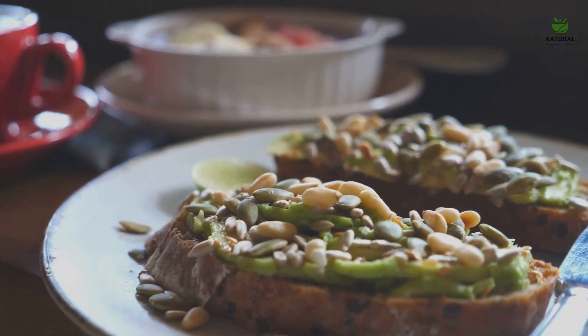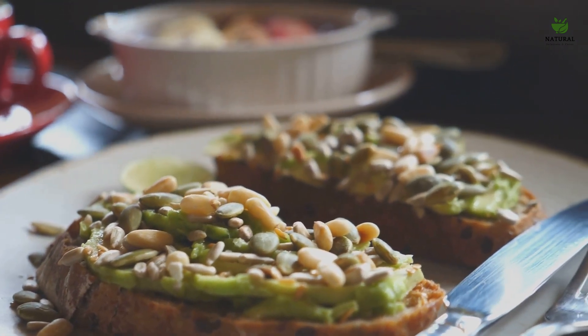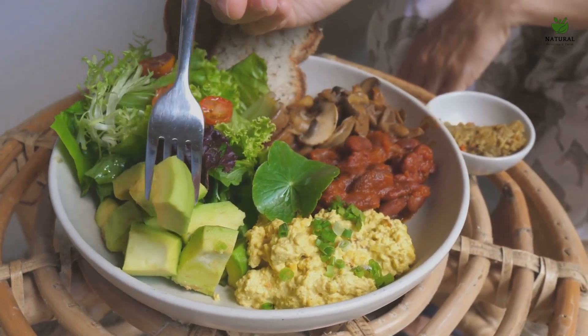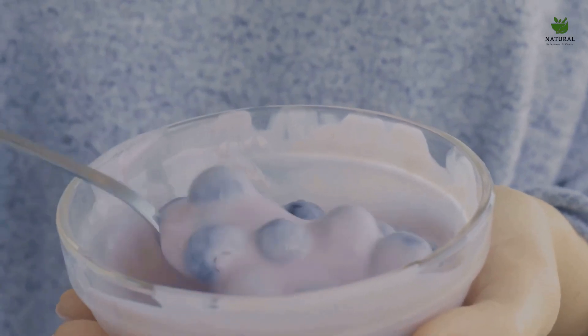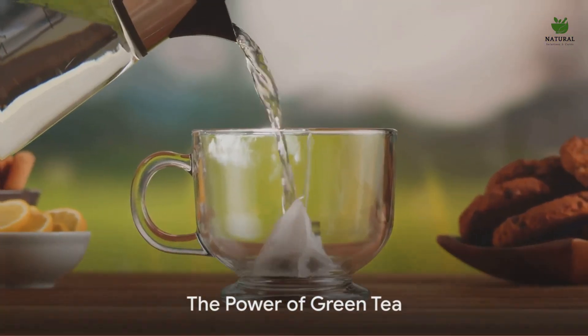Conversely, a diet rich in nutrients can promote clear, healthy skin. So this brings us to an intriguing question: if diet plays such a significant role in skin health, are there specific foods that can help reduce or eliminate acne? Indeed there are. Stay tuned as we delve into 7 foods that can help you say goodbye to acne.